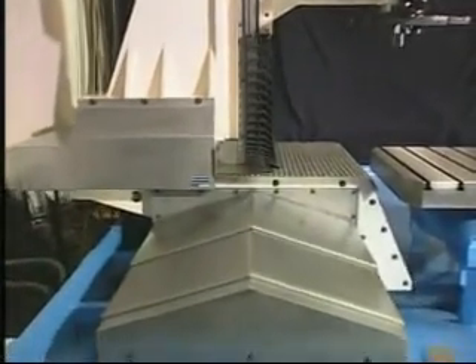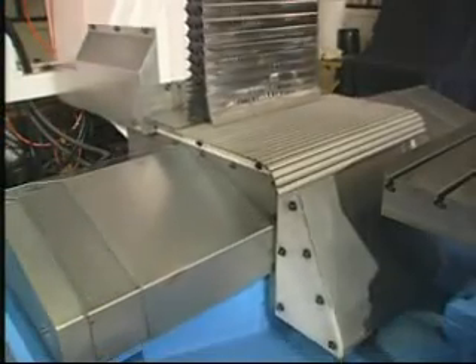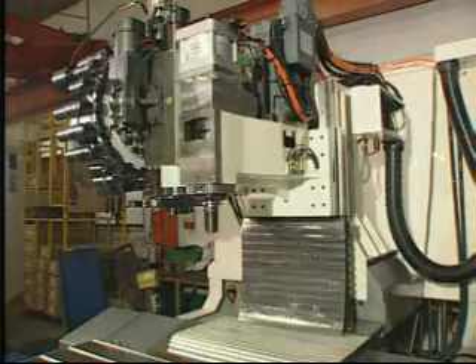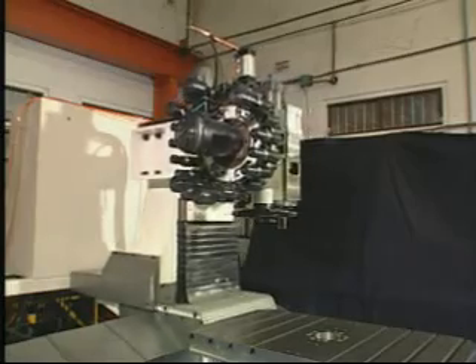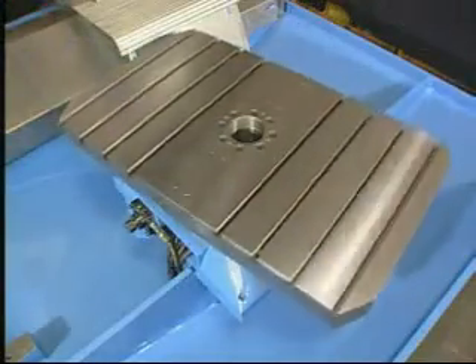Highly rigid, fully traveling column combined with linear motion guides and a 180-degree swing table ensures superior machining accuracy. It eliminates problems caused by table suspension and saves more space. 180-degree swing table.